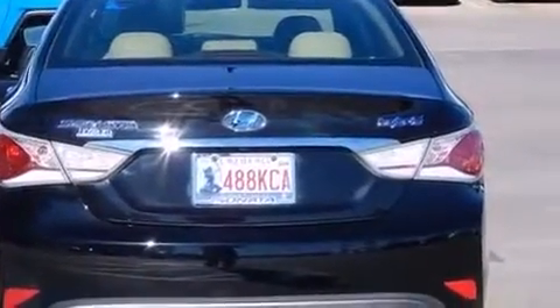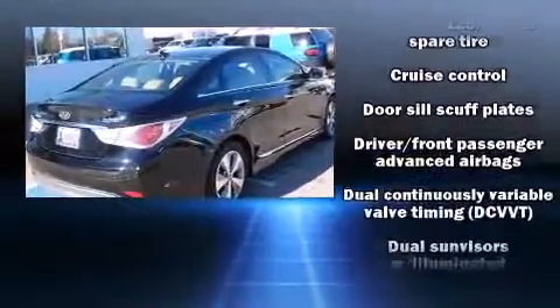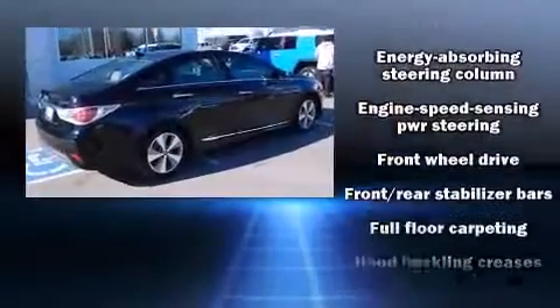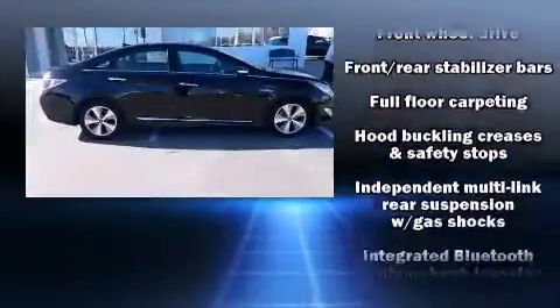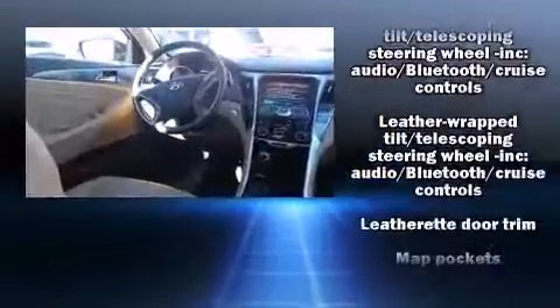Hyundai also prioritized safety and security by including head curtain airbags, front side impact airbags, traction control, brake assist, anti-whiplash front head restraint, a security system, an emergency communication system, and four-wheel disc brakes with ABS.